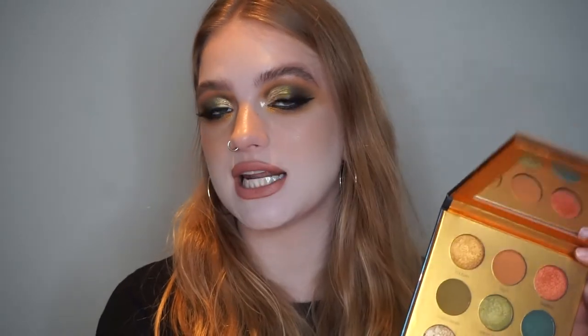I'm going to definitely look out to see if they crease, because they are very emollient feeling — very creamy and a little bit thick. But I don't think they really emphasize that much texture. Obviously they're metallics, so they're going to emphasize a little bit, but compared to other metallic shadows I've used, they don't seem to be making my eyelids look too much like ball socks. Overall I'm just super, super happy.